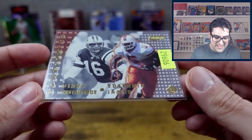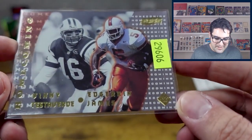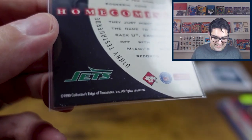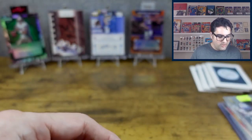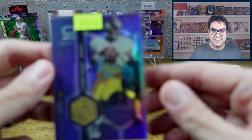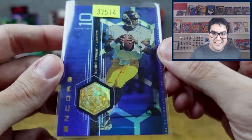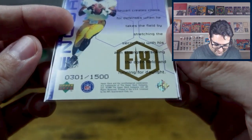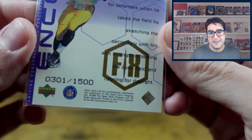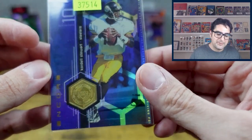We have Vinnie Testaverde and Edgerrin James — you guys remember him? This brings back memories. It's a 1999 Upper Deck — pretty cool. Then Cordell Stewart, Pittsburgh Steelers, also 1999 Upper Deck, and this one's special: it's numbered. It's not a short print — /1500 — but still pretty cool. I remember watching this guy play; he was fun to watch.